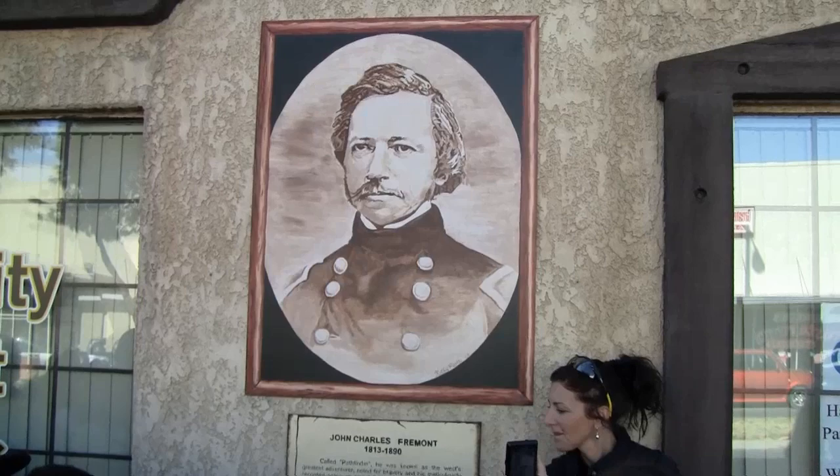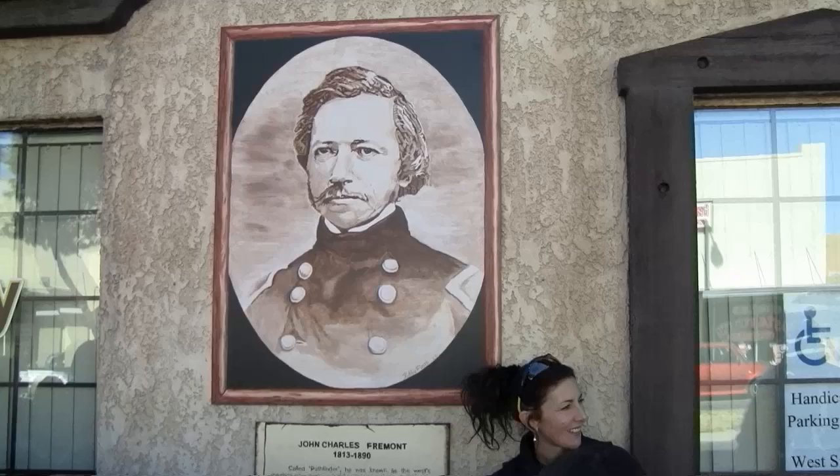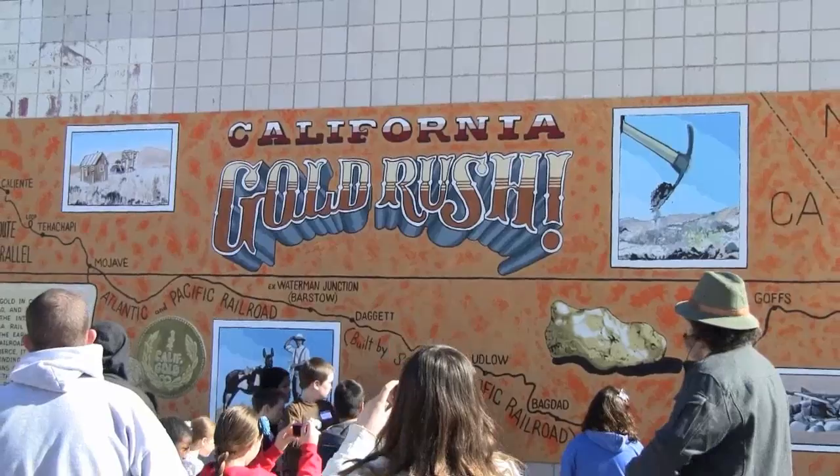He asked what the name of this place was and they told him, but he couldn't really spell it right so he shortened it down and called it something called the Mojave. The gold rush in 1848 meant we needed routes through our area to get the gold out and around.